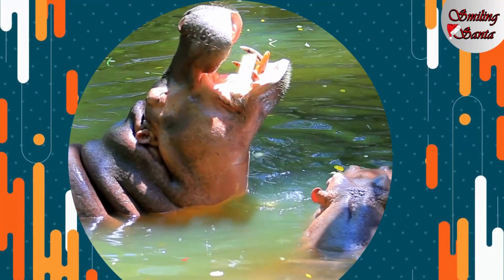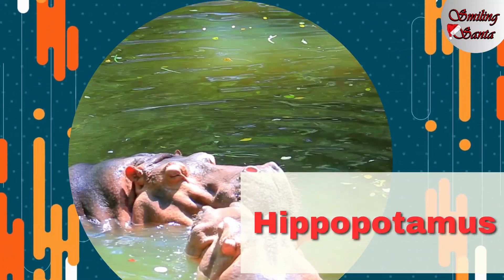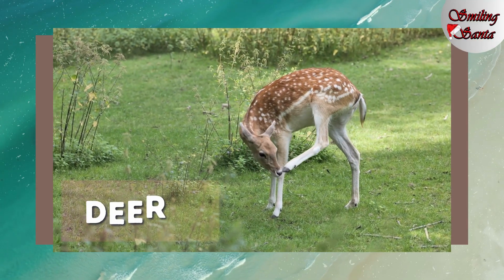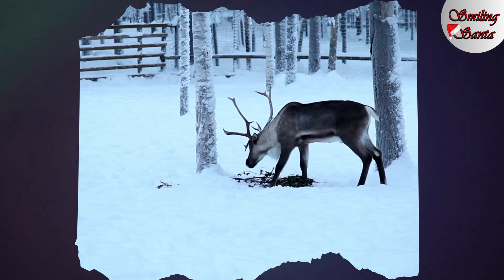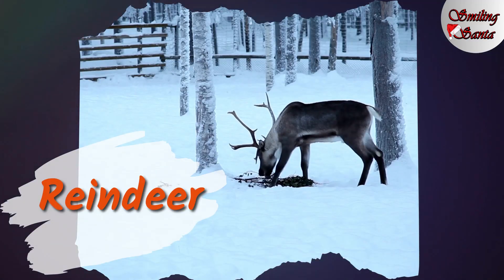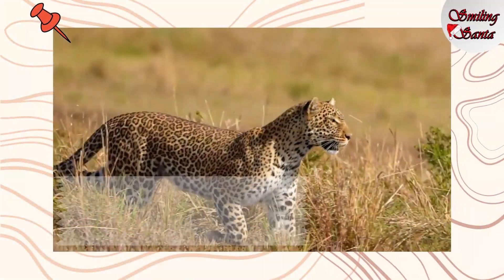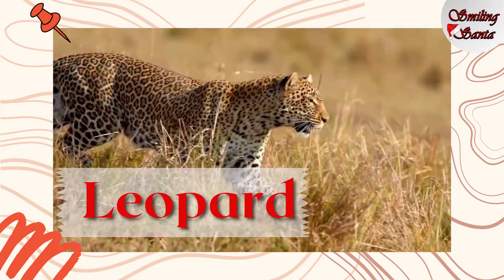Hippopotamus. H-I-P-P-O-P-O-T-A-M-U-S, hippopotamus. Deer. D-E-E-R, deer. This is a reindeer. R-E-I-N-D-E-E-R, reindeer. Leopard. L-E-O-P-A-R-D, leopard.